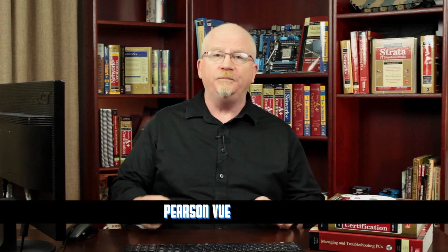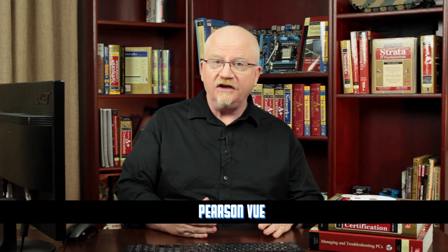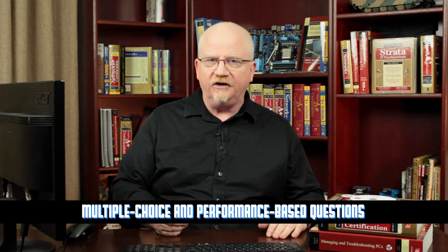Both of the CompTIA A+ exams are computer-based exams where you sit down at a computer, go through some questions, and at the end either you pass or you fail. These exams are administered exclusively by an organization called Pearson VUE. You go to a Pearson VUE testing center at a scheduled time, sit down, take one or both exams, and then you're A+ certified if you pass. The exams consist of multiple choice and performance-based questions. Multiple choice questions can be standard, or include schematics and diagrams, or even drag and drop — but they're all multiple choice.